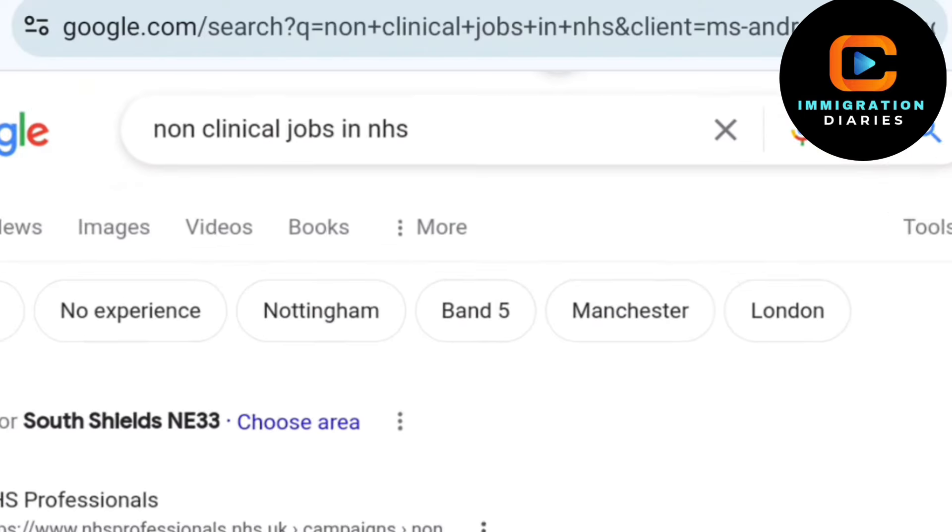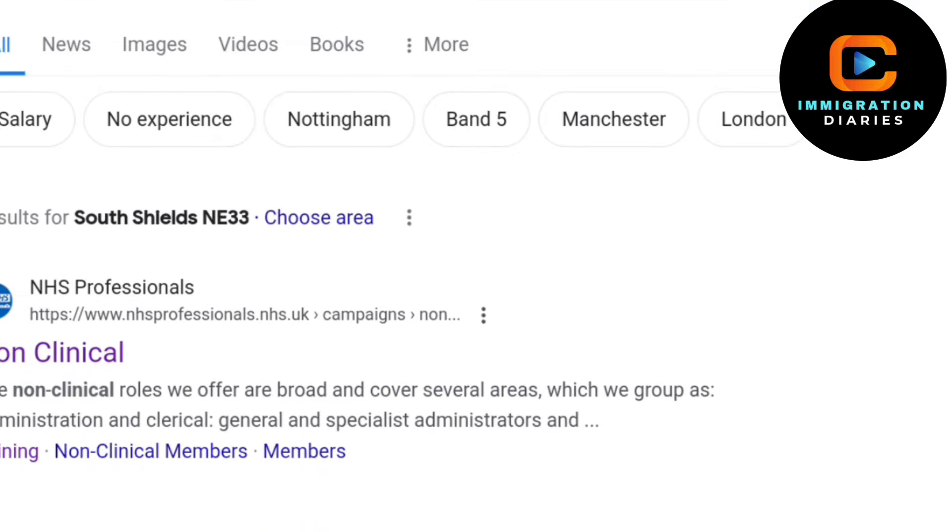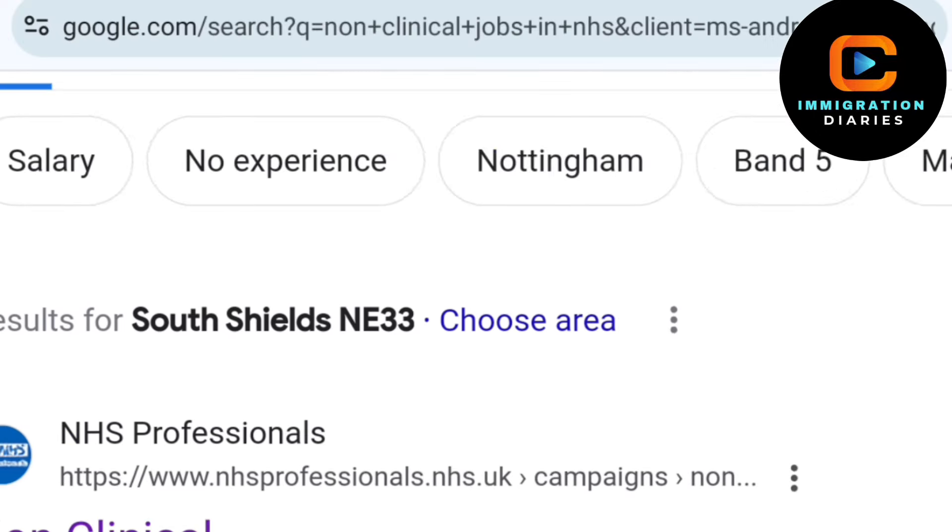Today there are numerous non-clinical job opportunities available in the NHS where you can apply and even bring your family along. To find out about these jobs, the first step is to open Google Chrome and search for non-clinical jobs in NHS. This search will provide you with a wide range of job options currently available in the NHS.